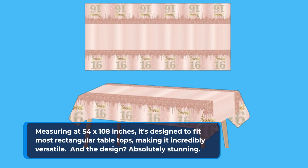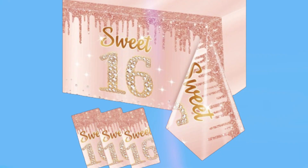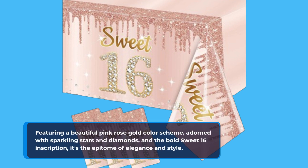And the design? Absolutely stunning! Featuring a beautiful pink-rose-gold color scheme, adorned with sparkling stars and diamonds, and the bold Sweet 16 inscription, it's the epitome of elegance and style.